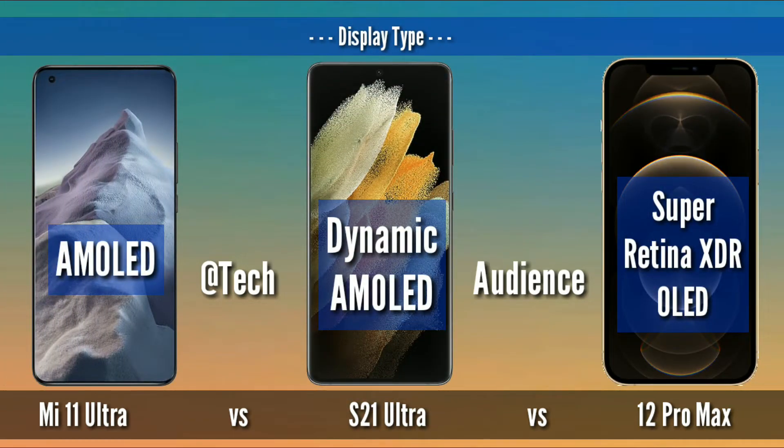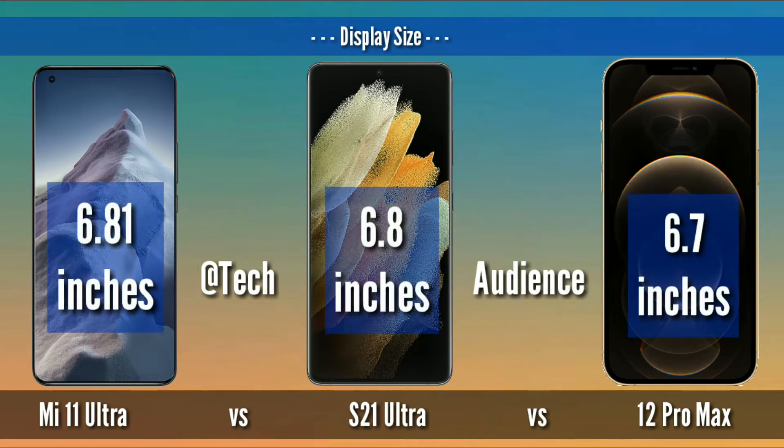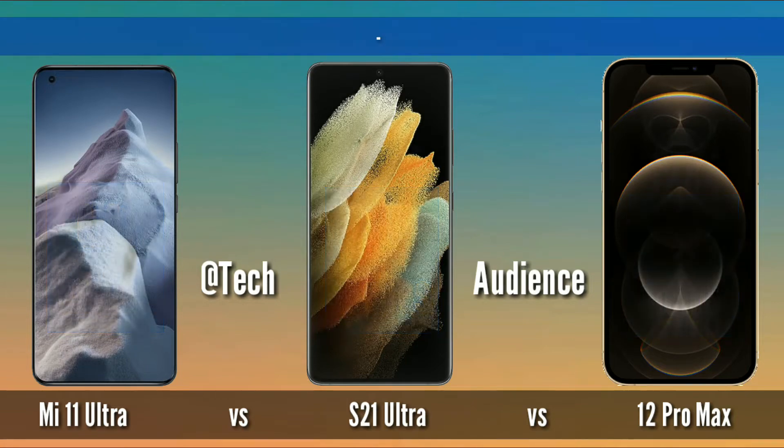Display type: Mi 11 Ultra has an AMOLED panel, S21 Ultra has a Dynamic AMOLED panel, and 12 Pro Max has a Super Retina XDR OLED panel. Display size: 6.81 inches for Mi 11 Ultra, 6.8 inches for S21 Ultra, and 6.7 inches for 12 Pro Max.